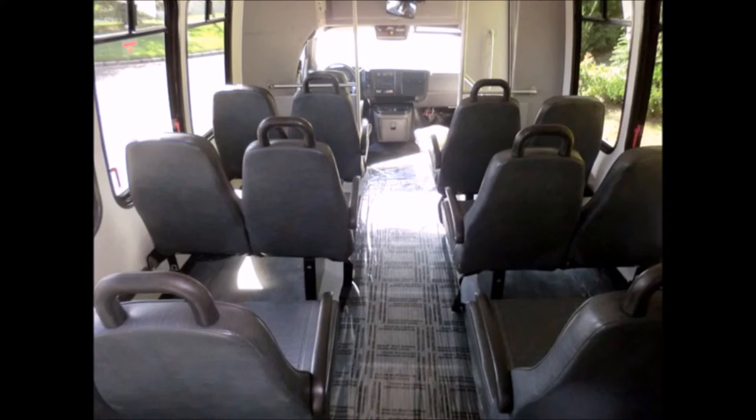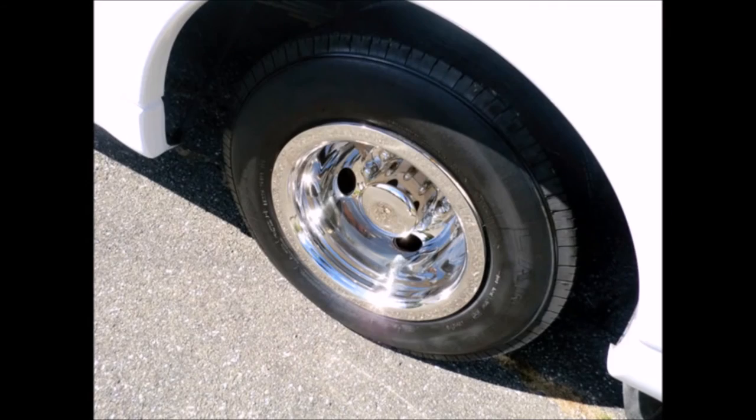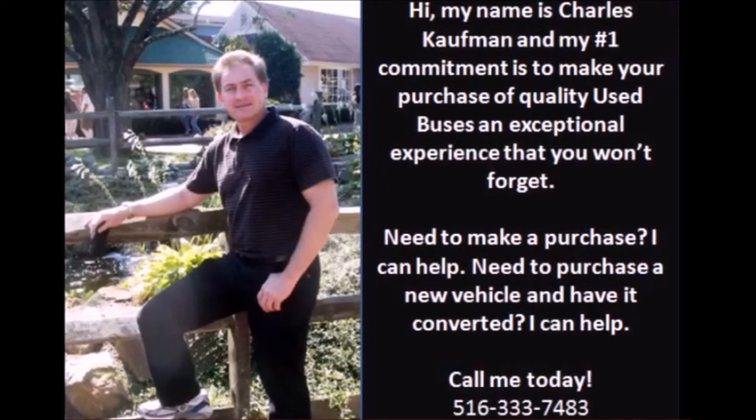All tires with new chrome wheel simulators and mud flaps are in very good to excellent condition. For more information on this used bus for sale, call Charlie at 516-333-7483 or visit us at www.getanybus.com.